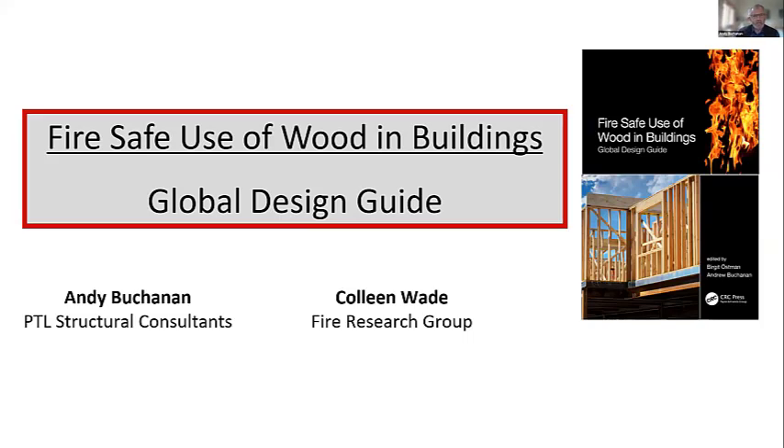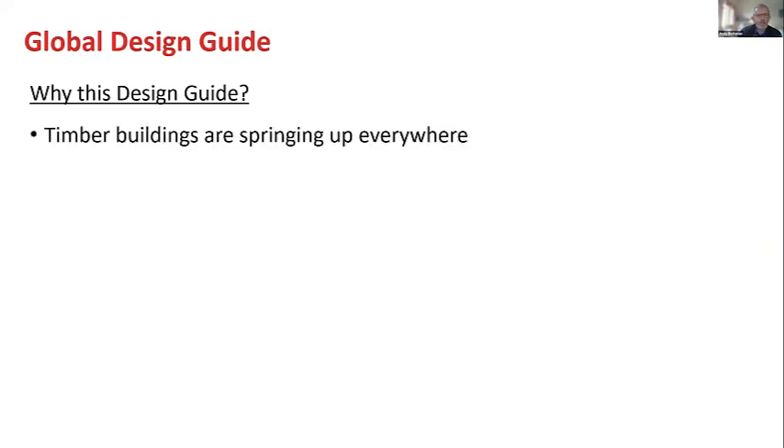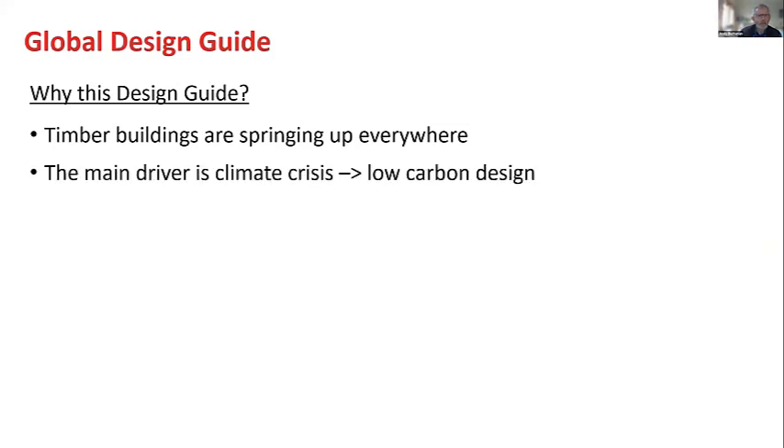Let's go to some background on this global design guide. Why this design guide? Well, as you will have noticed, timber buildings are springing up everywhere — they're growing like crazy — and the main driver is the climate crisis and the demand of the building industry for low carbon design. Really the only way to build a zero carbon building is to put a lot of wood in it, because of the carbon which is sequestered in the wood for the life of the building.